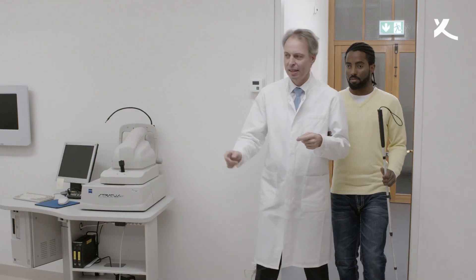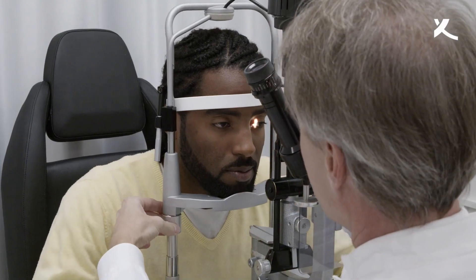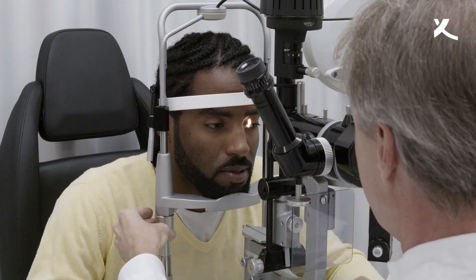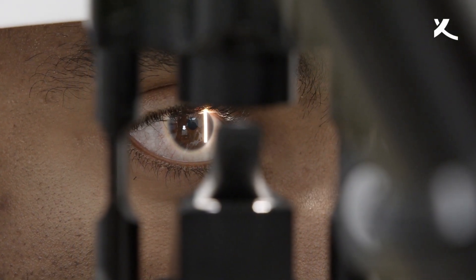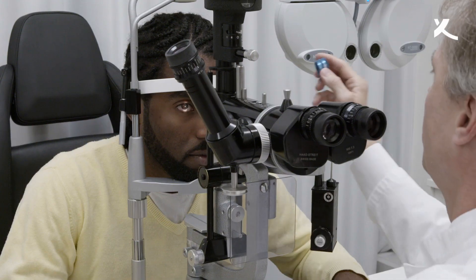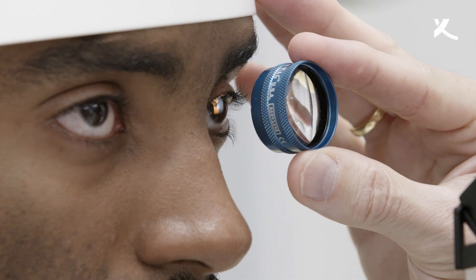That allows researchers to study the disease and to test gene therapy targeting the particular mutation a patient has — working directly on the retinas of a given patient. This patient is nearly blind because he suffers from retinitis pigmentosa, for now an incurable disease which incapacitates the retina's visual receptors. The new gene therapy could help to reactivate those cells, at least partially.